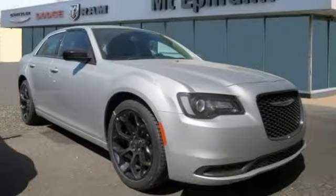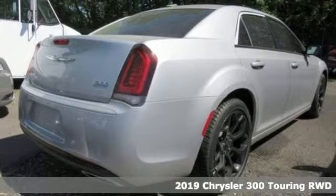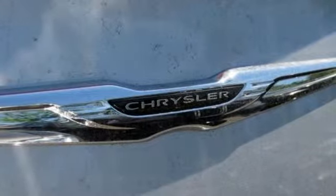It's a new 2019 Chrysler 300. It's exceptional in every way, from its aggressive exterior to its soft, luxurious interior. This 300 sets the standard for stunning.